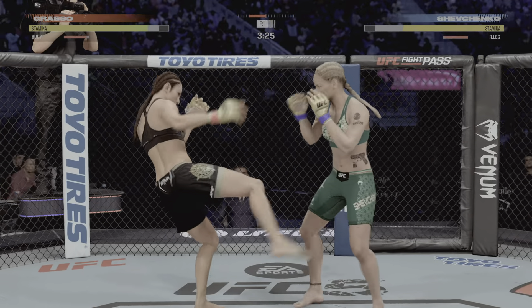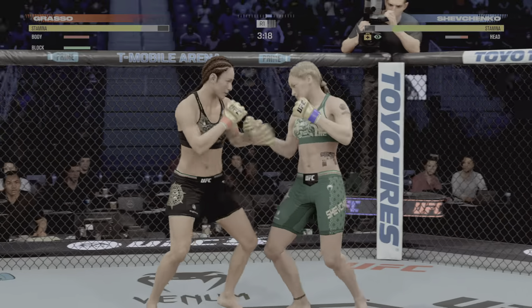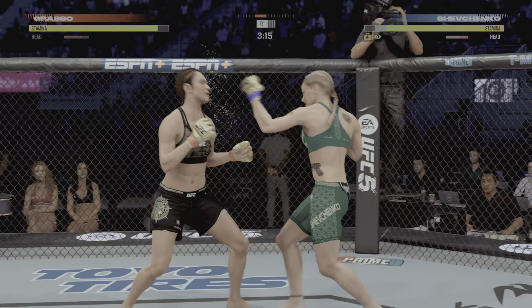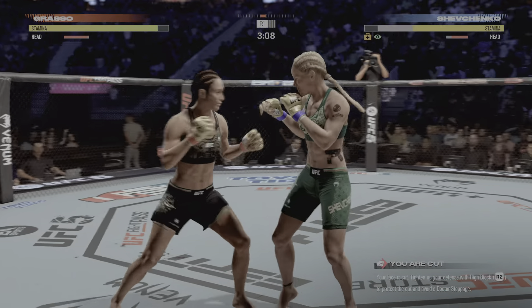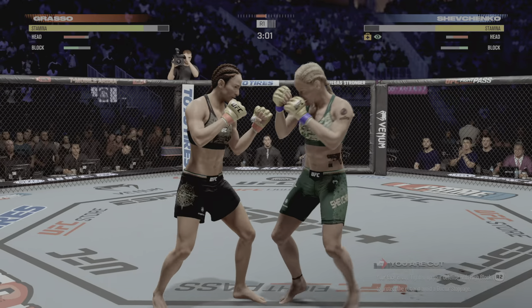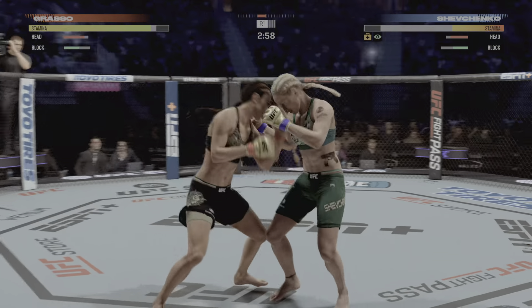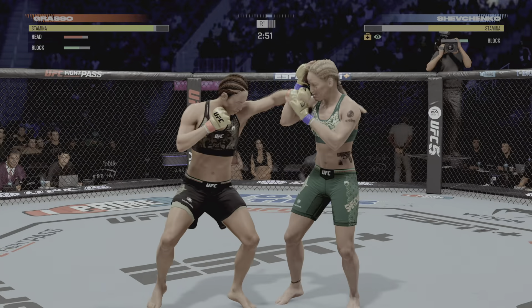She is just breaking her down with volume tonight — lands another combination. Over and over she is just landing so many different attacks. Amazing to watch — she never throws less than three strikes every time she enters. Just over 20 total strikes have connected for Alexa Grasso.